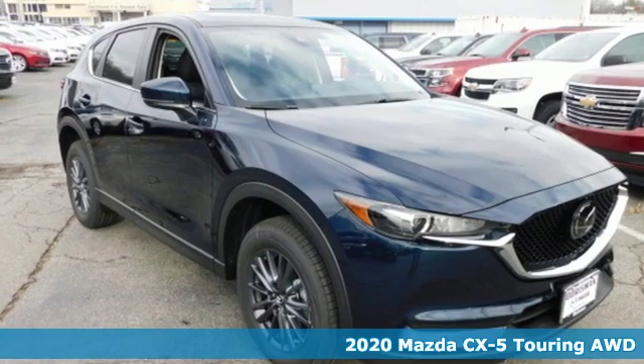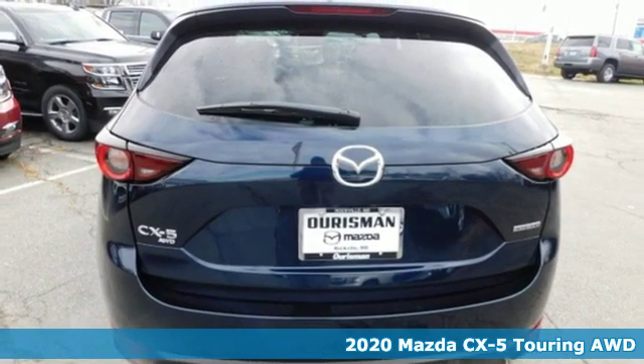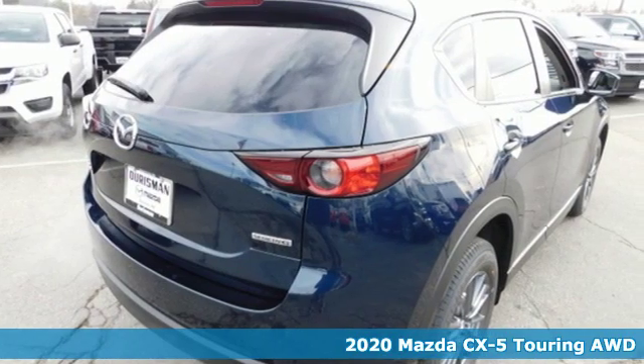It's a new 2020 Mazda CX-5. Its inspired design stirs the soul, a not-so-subtle reminder that crossover doesn't have to mean bland.